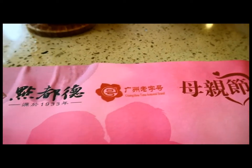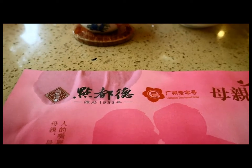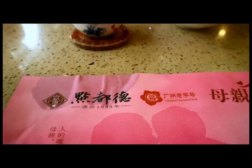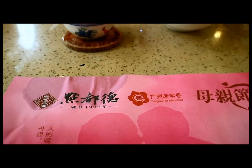They have several locations and they've been around since 1933 — a Guangzhou time-honored brand. There are hundreds of dim sum restaurants here in Guangzhou to choose from. We came to this one because it happens to be very close to our place. There are ones that are much more expensive and ones that are cheaper — this is kind of a mid-level dim sum restaurant.